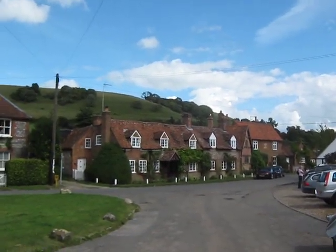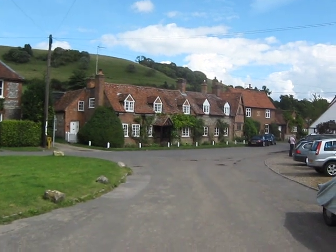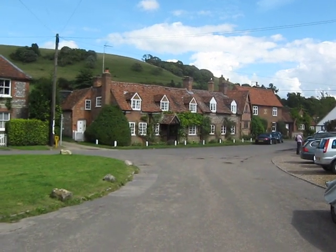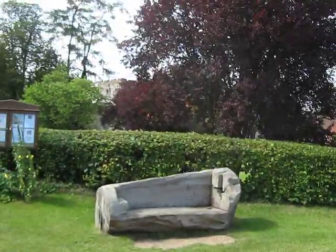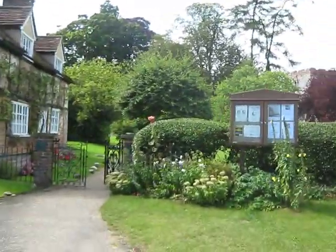And there's Mrs Cropley's cottage. And Frank Pickle's cottage is up there. And there's the church — Turville Church.